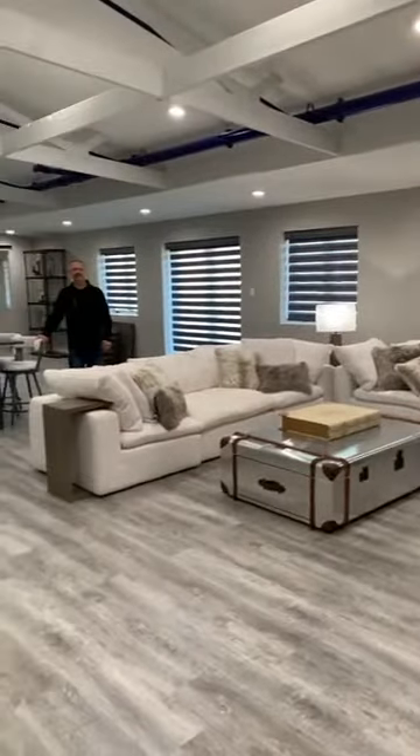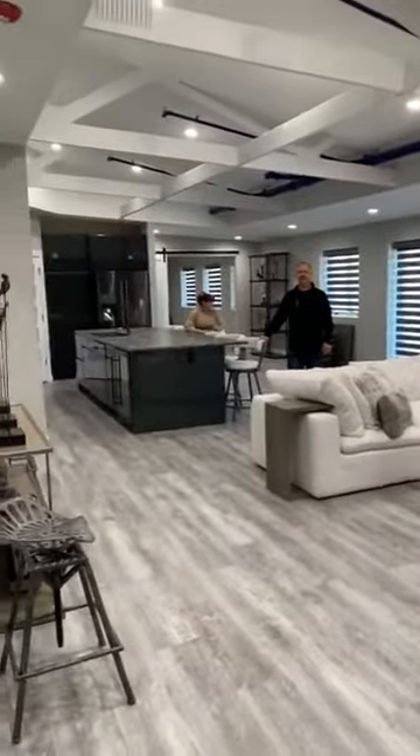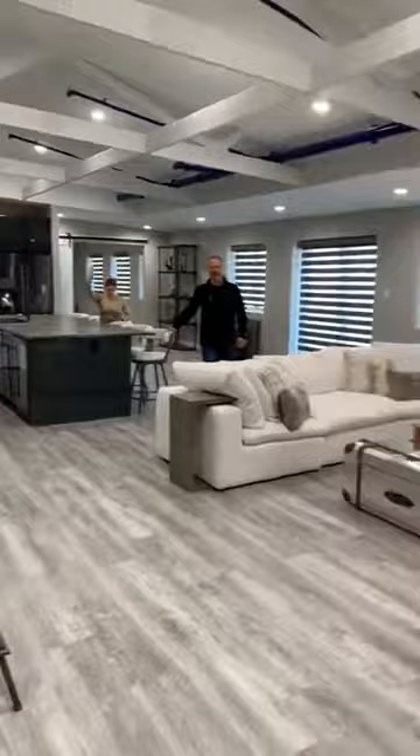Welcome to Iron Gate Motor Condos. We're going to visit our friend Rob and Sandra today in their new unit. They already have another unit out here at Iron Gate, but they needed a little extra space and wanted to exercise a little more creativity. Rob and Sandra, how are you guys?